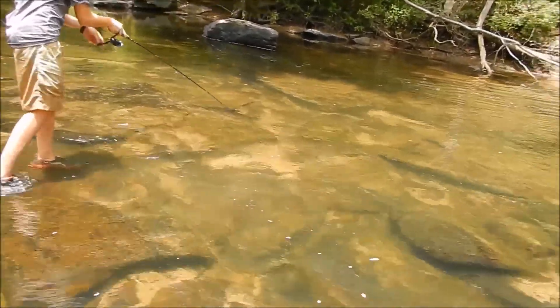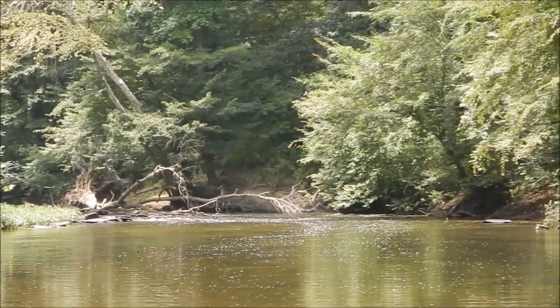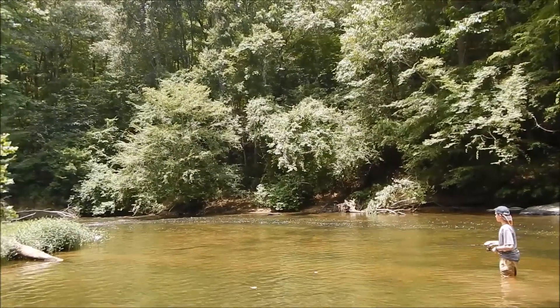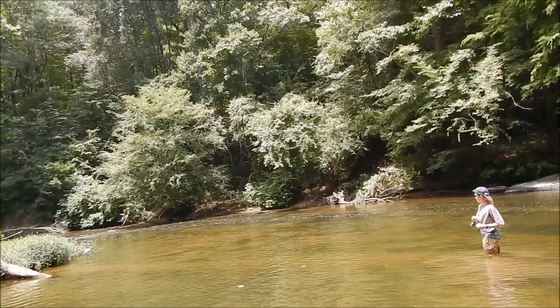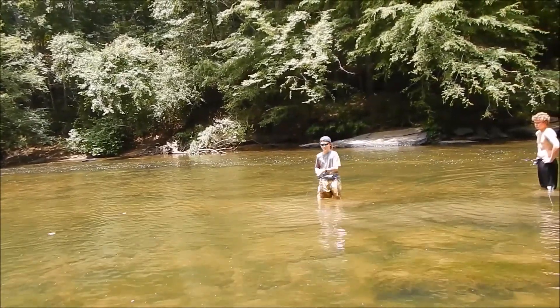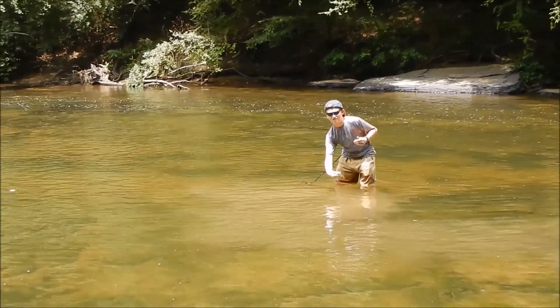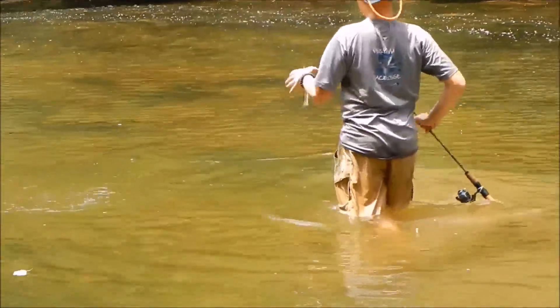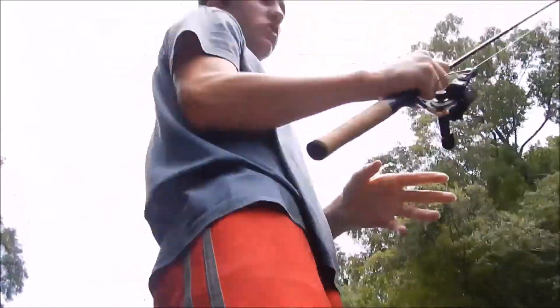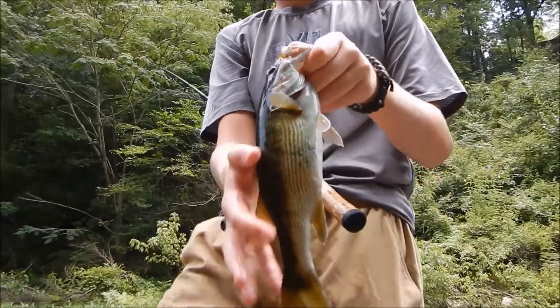Oh, look at that hook set. Let it float more. Yeah, another one. Oh yeah, I'm going to get him. He's a big one. Oh my God. He is healthy, he's really like... Peter!